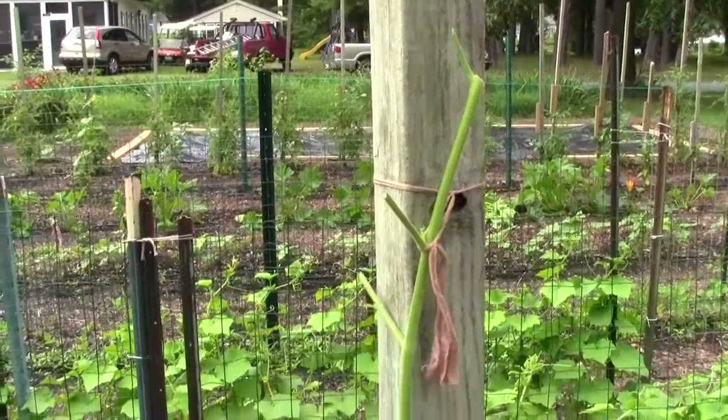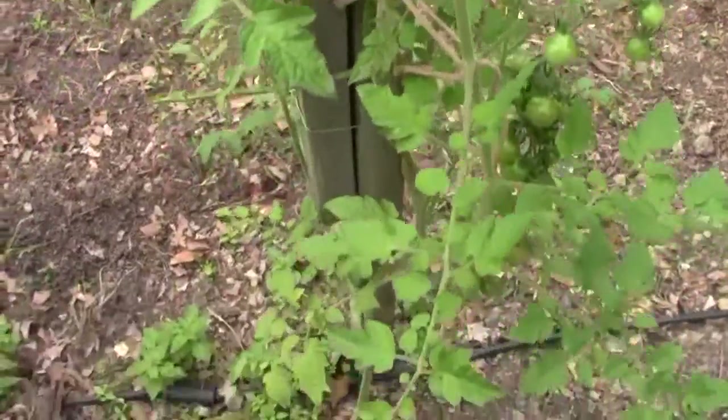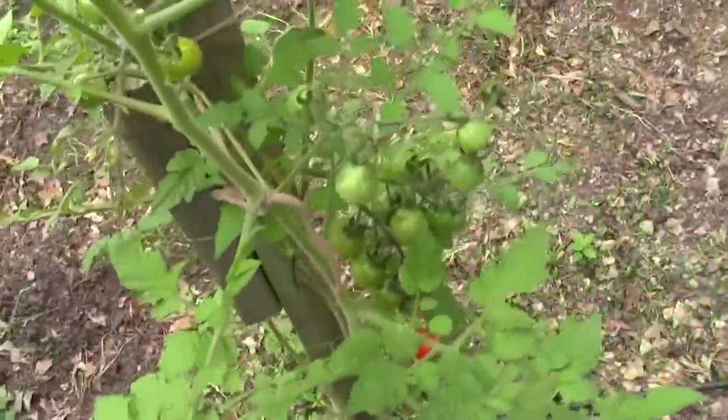There's no hornworm — that's a starling. There's no frass on this plant, there's no waste that comes out of the hornworm while he eats.